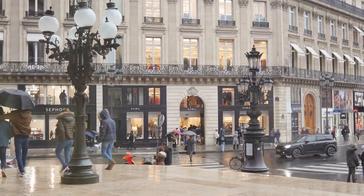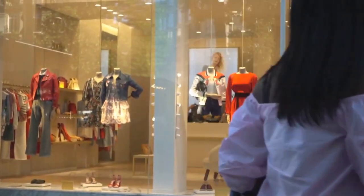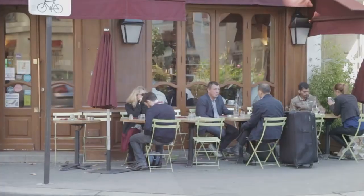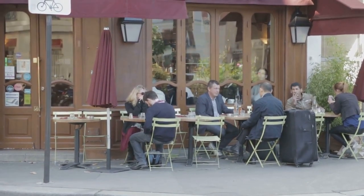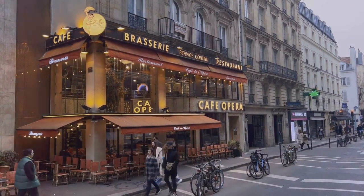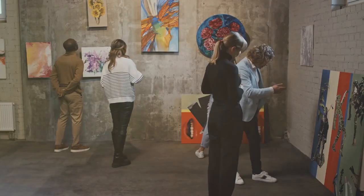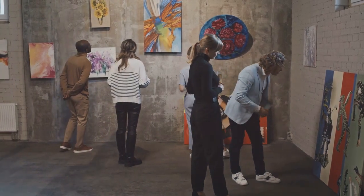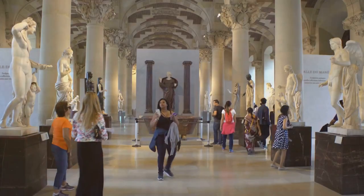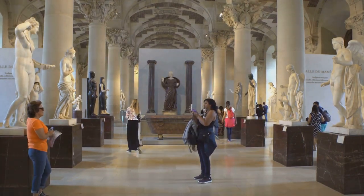As we stroll through the bustling streets of Le Marais, we encounter an eclectic mix of trendy boutiques and vintage shops, each with its own unique story to tell. The district is a shopper's paradise, offering everything from high-end fashion labels to quirky thrift stores. The aroma of fresh pastries wafts from the neighbourhood's bakeries, enticing us to take a break and indulge in a local delicacy. The district's gastronomic scene is as diverse as its inhabitants, offering a variety of cuisines that cater to every palate. Art lovers will find themselves drawn to the numerous galleries that dot the district, each showcasing a different facet of contemporary art. The world-renowned Picasso Museum and the European House of Photography are just two examples of the cultural treasures that await exploration.